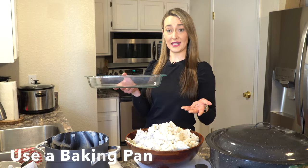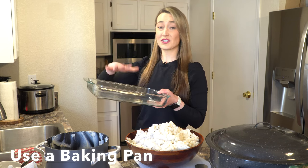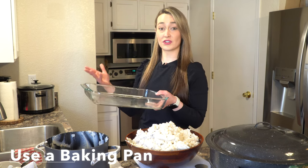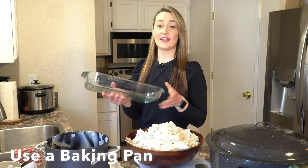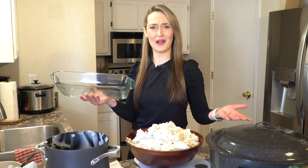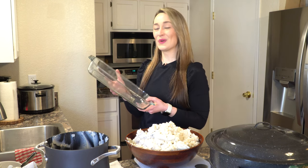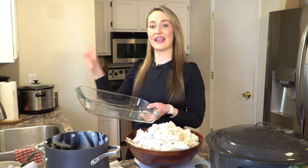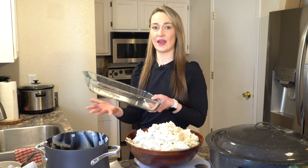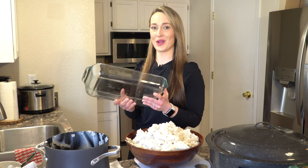Another option is a baking pan like this — you can put the mashed potatoes in there, especially if you don't have that many people. Cover it with tin foil or aluminum foil, and put the oven on a low temperature so it's not baking them, just keeping them warm until you want to serve them.